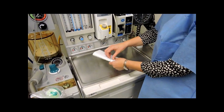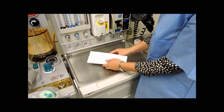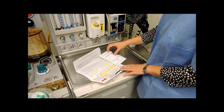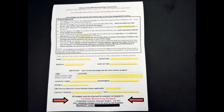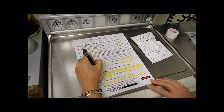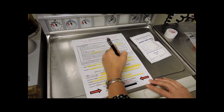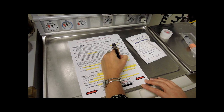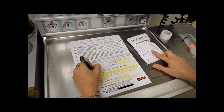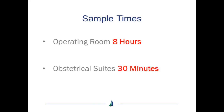Staff members assigned the task of completing the testing will receive a badge with instructions. Remove the instructions from the white sealed badge pouch and carefully read over all the instructions prior to opening the badge. Once you have read the instructions, sign the instruction form and write in the badge number and date of use. The badge should be worn for eight hours in the operating room and recovery rooms, and for 30 minutes in the obstetrical suite.